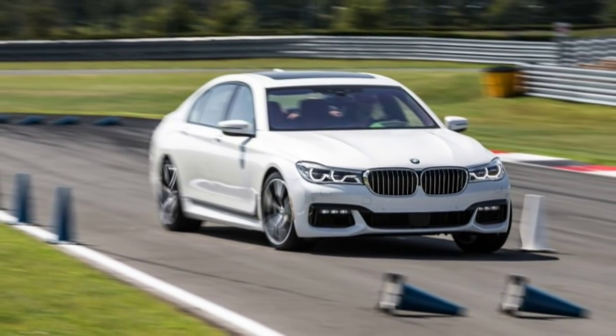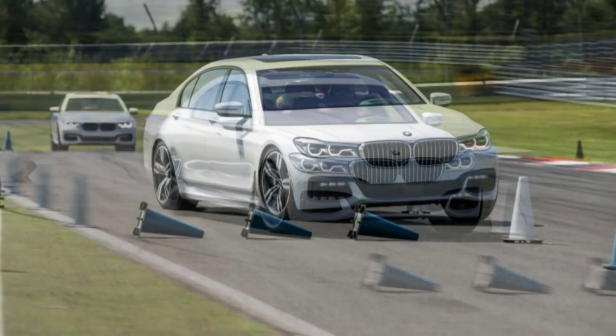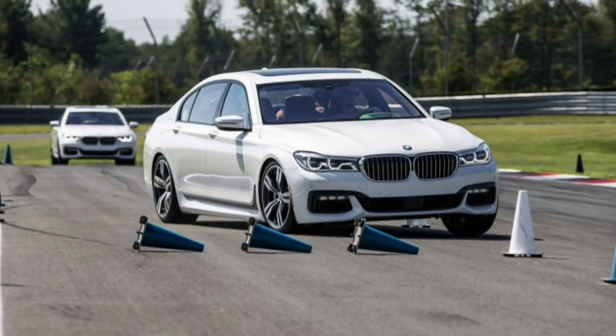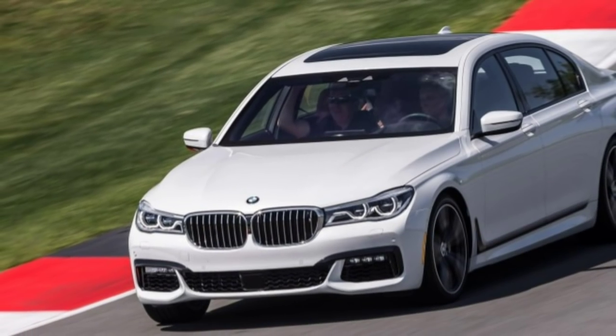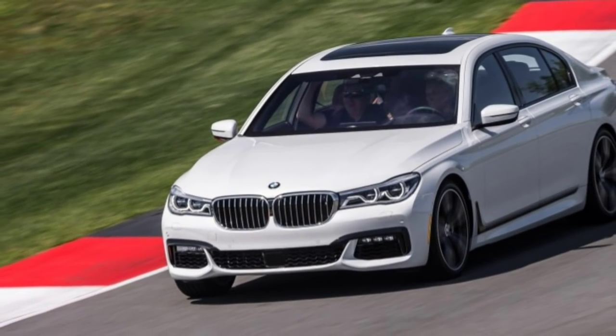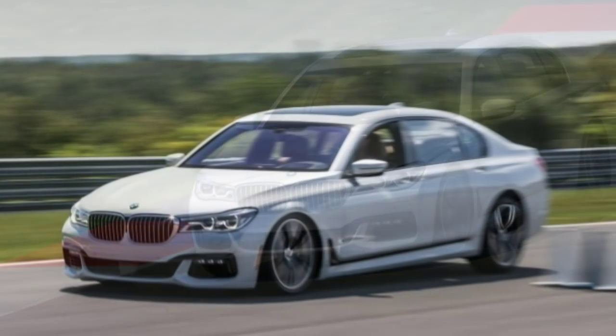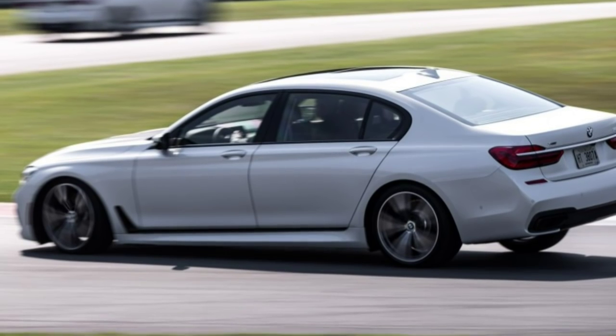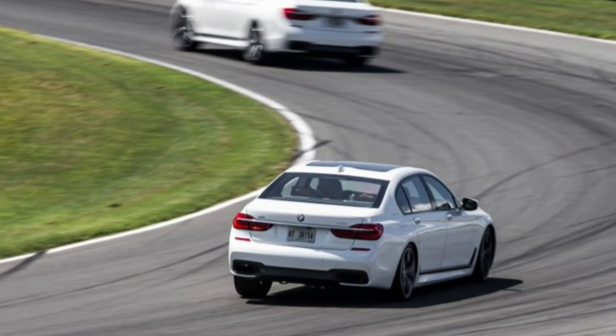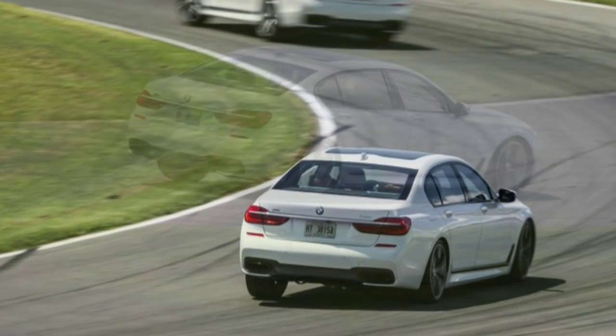Customers of a non-technical bent will find plenty to appreciate as well. In the United States, we will no longer have the option of buying a short wheelbase 7 Series, as the company will be following Mercedes-Benz's lead and importing only the stretched version of its flagship sedan. Since they'll all be long, they'll no longer have L's in their badges — they're just 740i, 750i, and so on. That long wheelbase car is more than an inch longer than before.